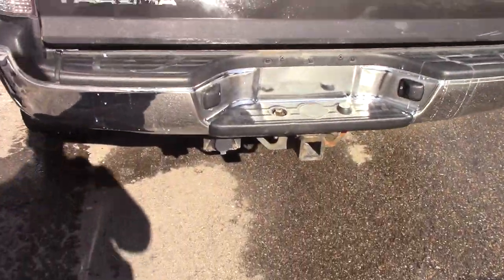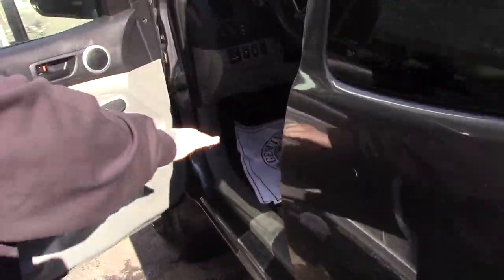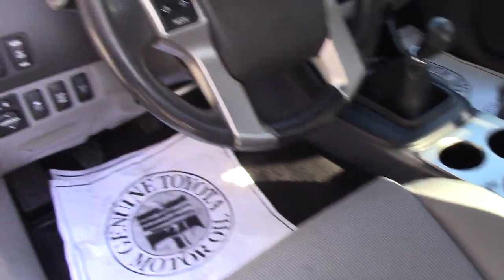I'm bringing you up front, showing you the interior of the truck. As I mentioned, this is the access cab model, so you've got some space for passengers back here. You've also got the storage compartments located below, nice all-weather floor mats to protect your carpeting. You've got power locks, power mirrors, and power windows.